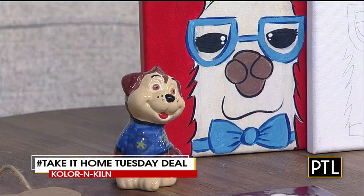Like today's local family-owned business, Color and Kiln Pottery. So instead of going into their workspace, Color and Kiln is now offering paint-to-go kits that they will ship directly to your home.